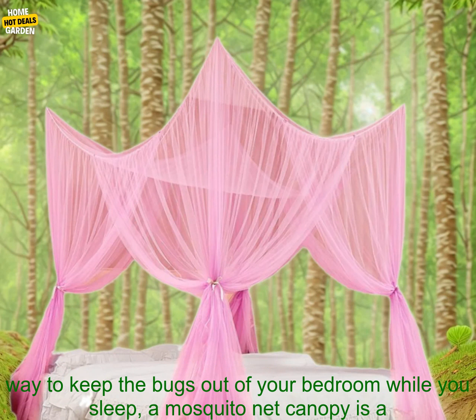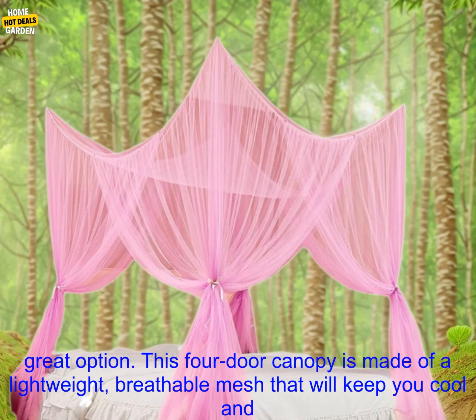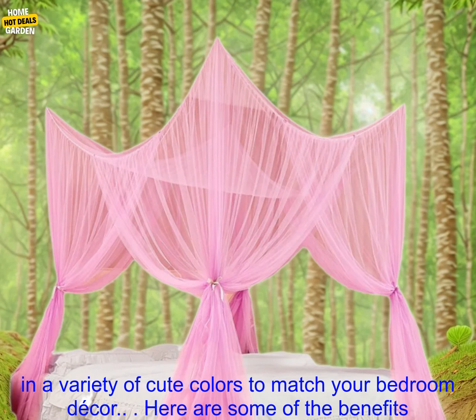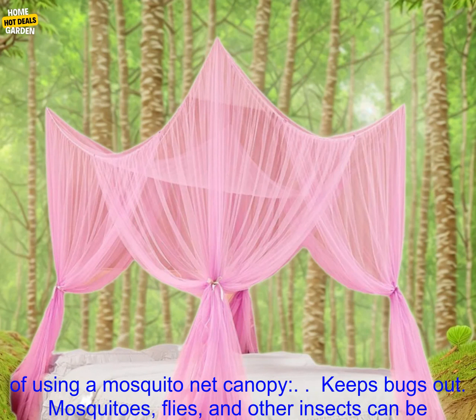If you're looking for a way to keep the bugs out of your bedroom while you sleep, a mosquito net canopy is a great option. This four-door canopy is made of a lightweight, breathable mesh that will keep you cool and comfortable all night long. It's also large enough to fit a king or queen size bed, and it comes in a variety of cute colors to match your bedroom decor.